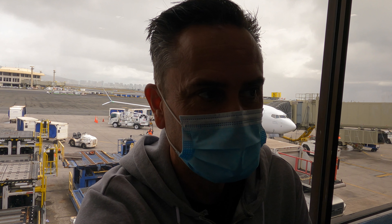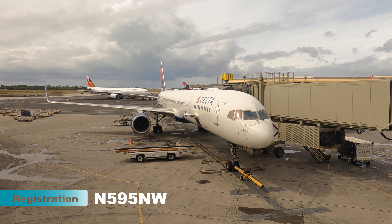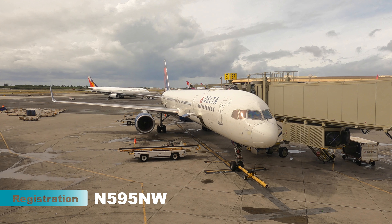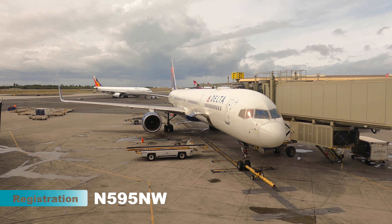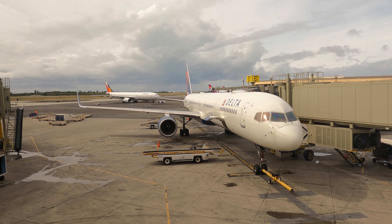According to the Delta app, there's no one sat next to me. With that said, I flew out yesterday and the flight from Seattle to Honolulu was absolutely packed, even though the app was saying it was half full the day before. So I'm expecting people to be sat next to me, but the window makes it so much better. At gate E7, I found my aircraft — this 18-year-old Boeing 757-300.